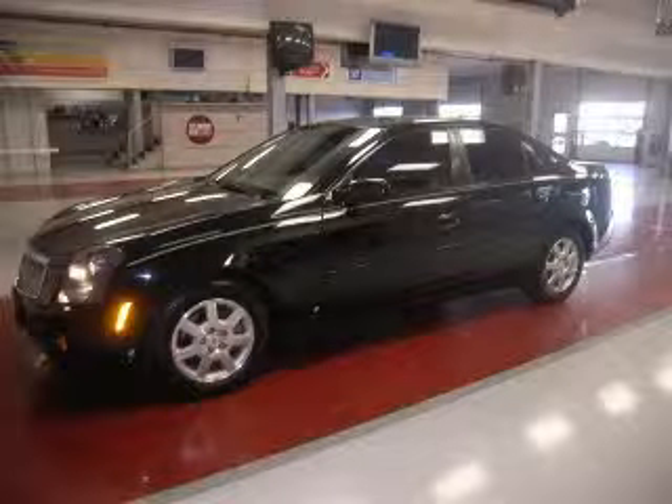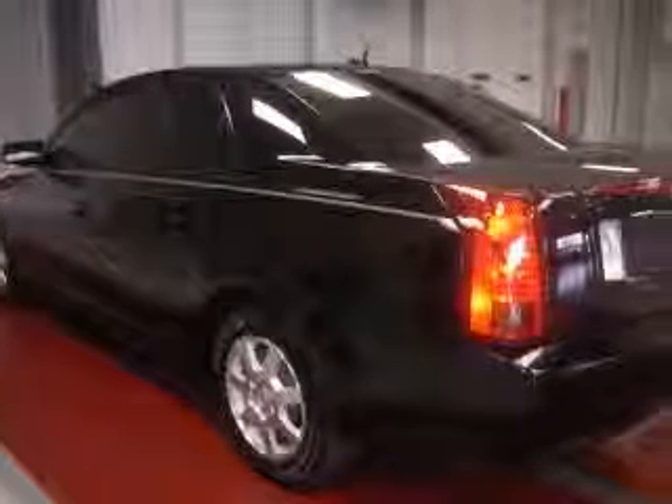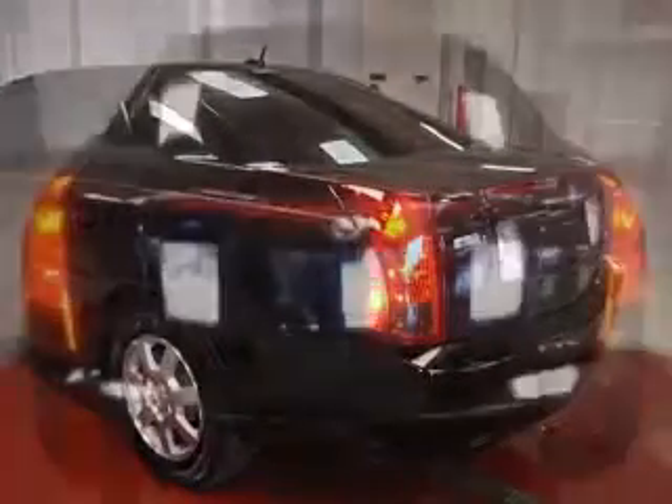We are proud to present this excellent 2007 Cadillac CTS. This CTS has a 3.6L V6 engine and an automatic transmission.